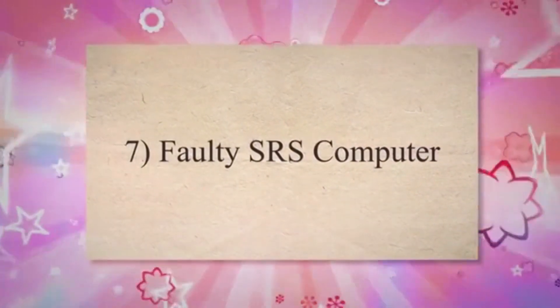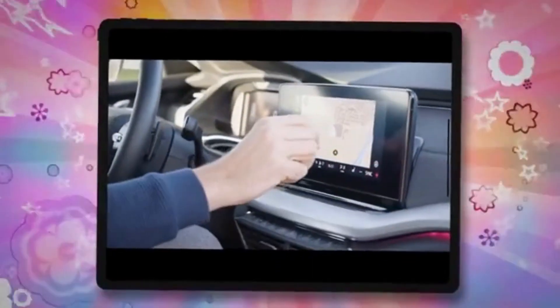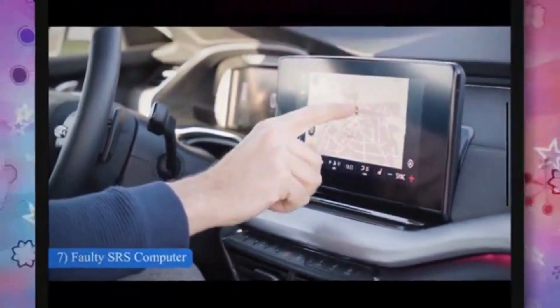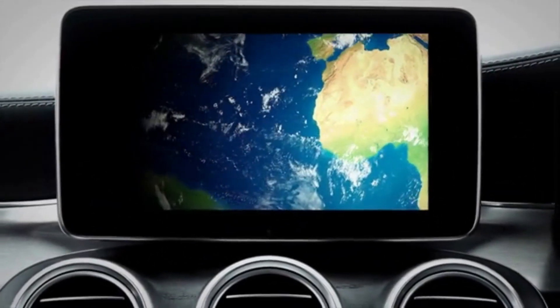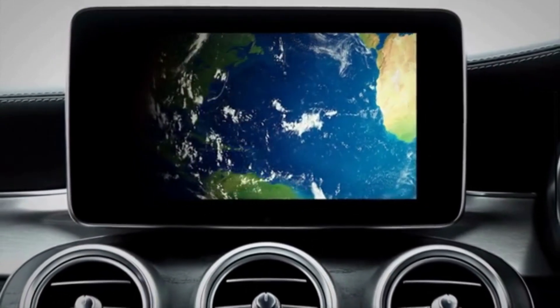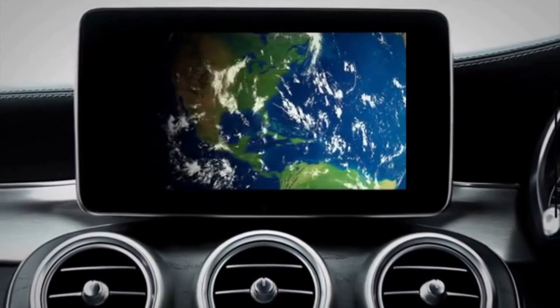Number 7: Faulty SRS computer. Similar to all electrical components, the SRS computer may also experience failures over time. Factors such as water, excessive vibrations, aging, and heat damage can contribute to the failure of the SRS computer. If the SRS light is illuminated due to a malfunctioning computer, the sole solution is a new computer.